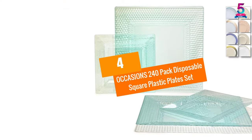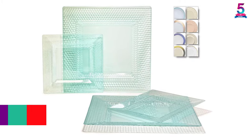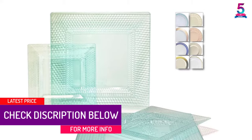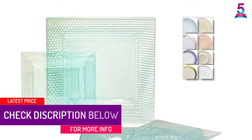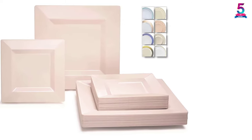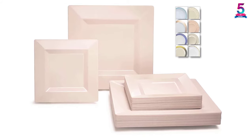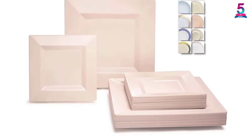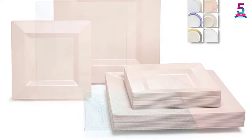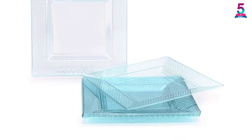At number 4: the Occasions 240 Pack Disposable Square Plastic Plates Set. These large square plates come with 240 packs per set, which includes square dinner plates, square cake plates, and dessert plates. All plates are made of good quality, environmentally friendly disposable plastic, and can be reused as desired.